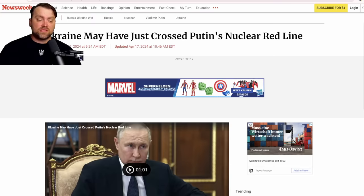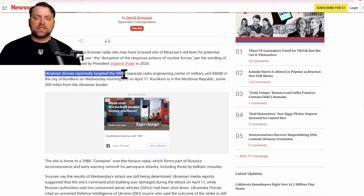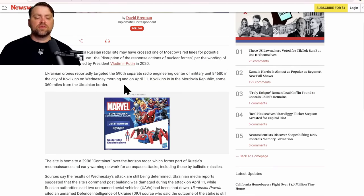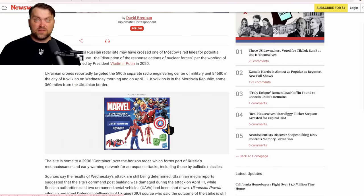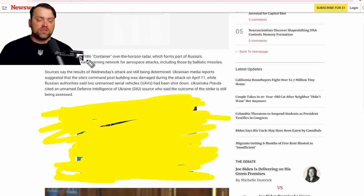An alarming headline from Newsweek: Ukraine may have just crossed Putin's nuclear red line. Ukrainian drones reportedly targeted the 519th separate radio engineering center of a military unit in the city of Kovylkino on Wednesday morning, April 11th. This is significant because it is home to the 29B6 Container over-the-horizon radar, which forms part of Russia's reconnaissance and early warning network for airspace attacks, including those by ballistic missiles. We don't have confirmation that Ukraine definitely damaged this system.